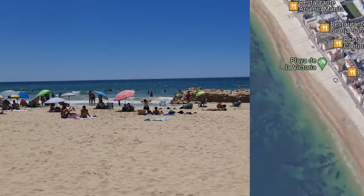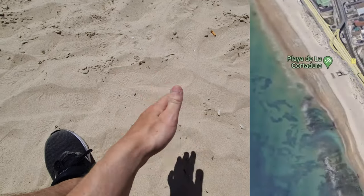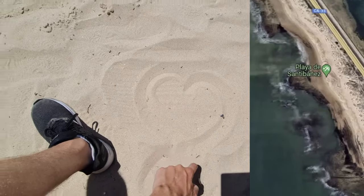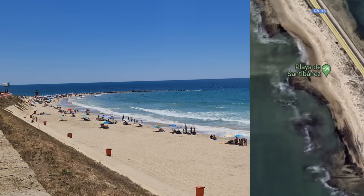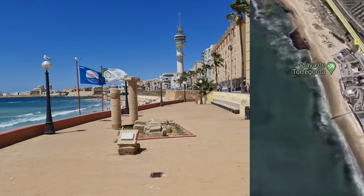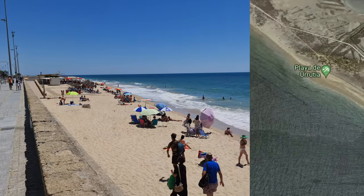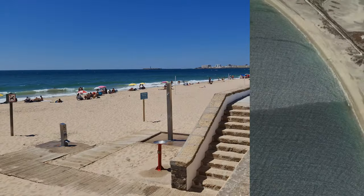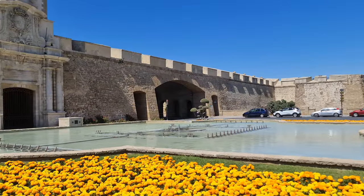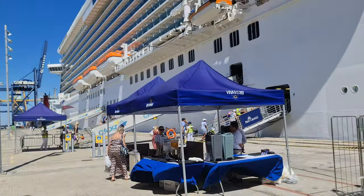Of course, you may also want to call this beach Playa de la Victoria, or Playa de la Cortadura, or several other names — pretty much this is the exact same beach going all the way down, but for some reason it has different names as you go further along. So feel free to call it what you want.